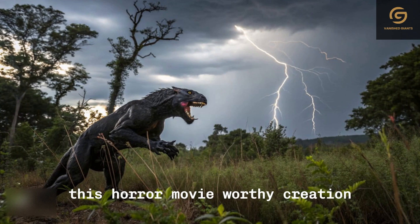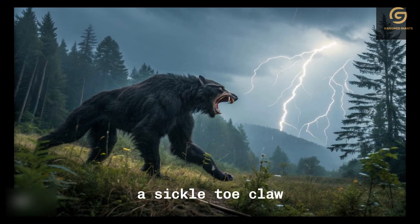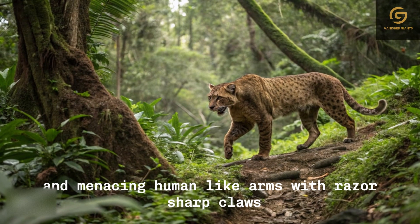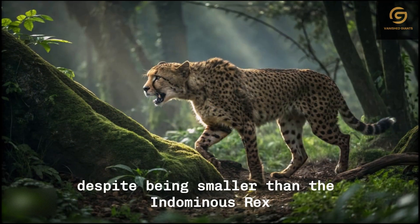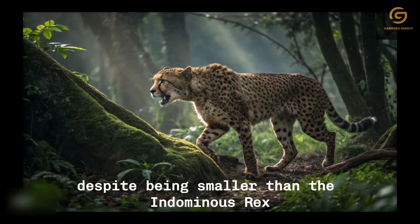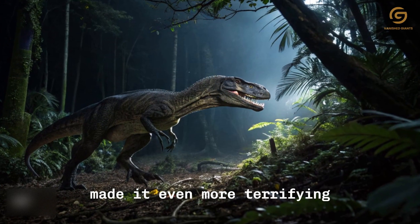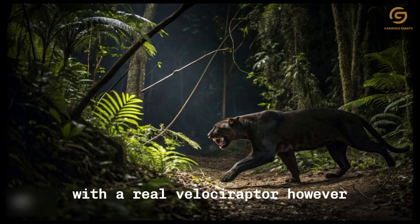This horror movie-worthy creation combined a massive body, exceptional agility, a sickle-toe claw, and menacing human-like arms with razor-sharp claws reminiscent of Freddy Krueger. Despite being smaller than the Indominus rex, the Indoraptor's eerie design made it even more terrifying. It was essentially the result of blending the Indominus rex with a real velociraptor.